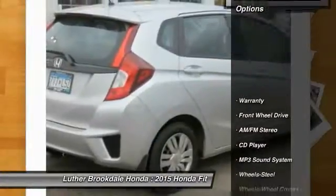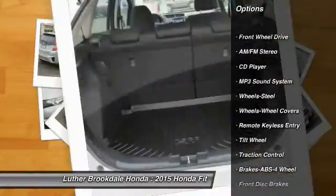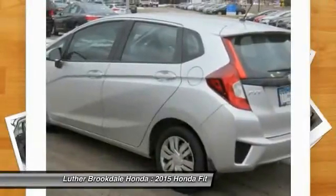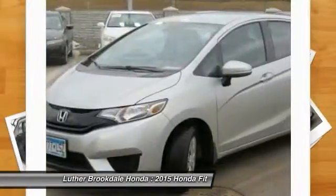Here are some of this vehicle's great options: traction control, anti-lock braking system, air conditioning, front power steering, cruise control, rear defrost, center armrest, AM FM stereo radio, FWD, bucket seats.